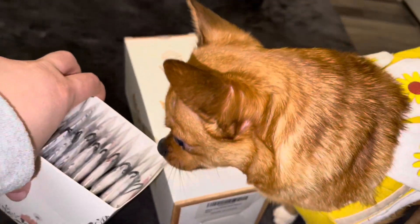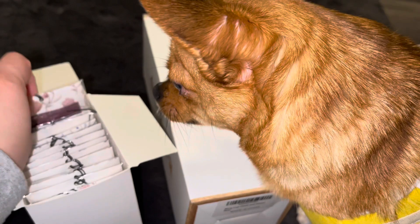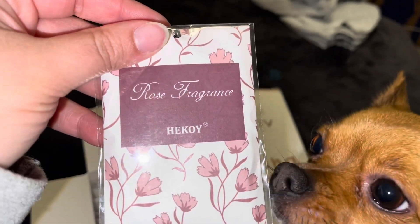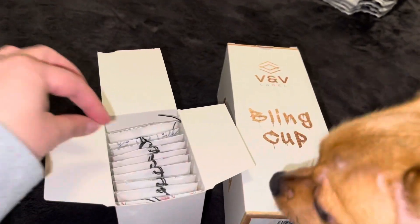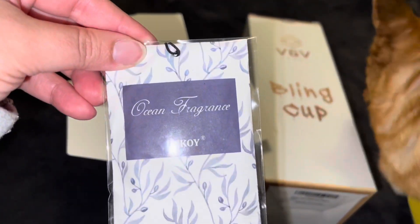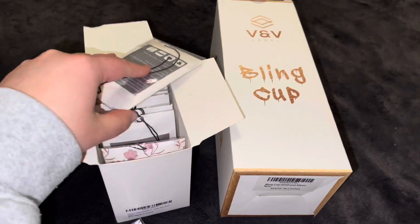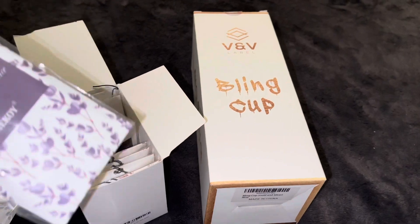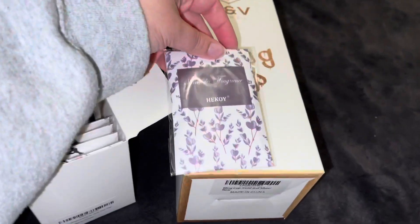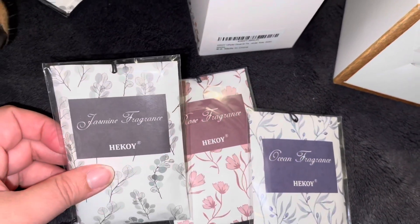It comes with different scents — smells so good! I believe this one is rose, yes the rose fragrance, this is jasmine, ocean, and lavender. So there are four scents: ocean, lavender, jasmine, and rose.